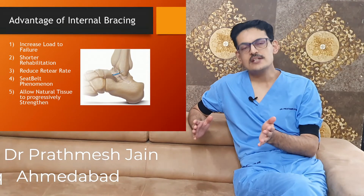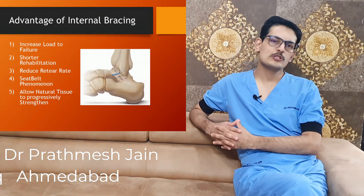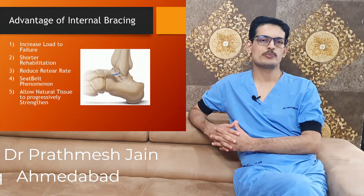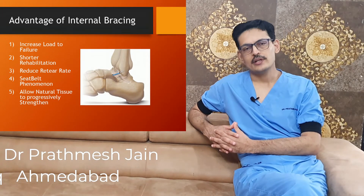These patients are more commonly sports persons, and we get a lot of patients who are football players, athletes, and sports persons with this particular injury.